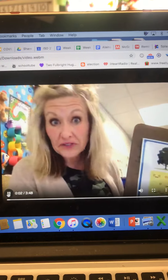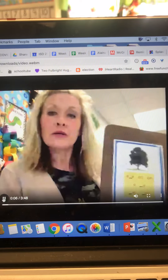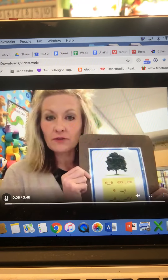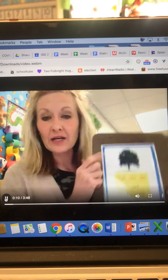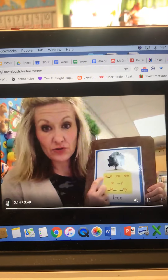Hi, first graders. Now we're going to talk a little bit about reading. I did a little math and now a little reading. This week's main objective in reading is long E, like in tree. It could have an E with a super E.